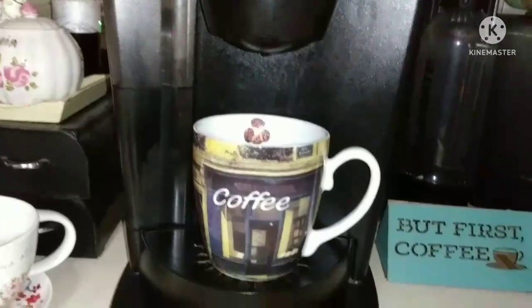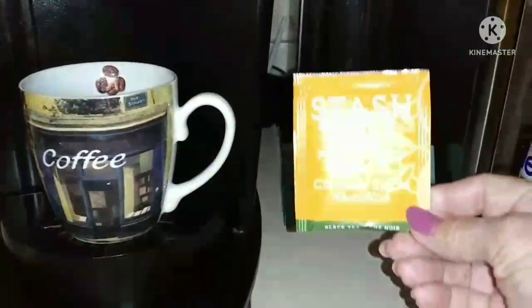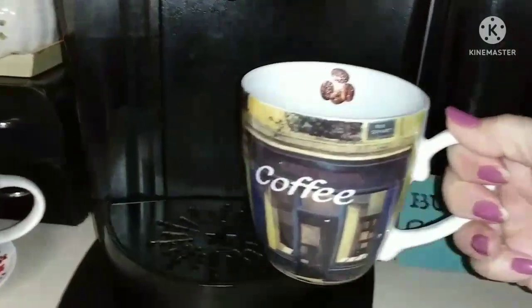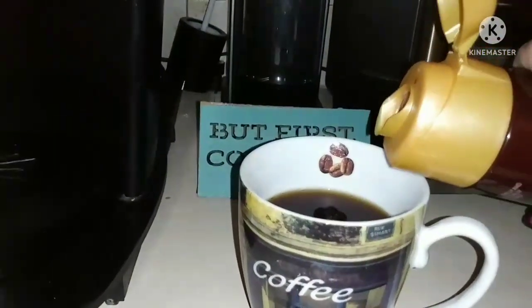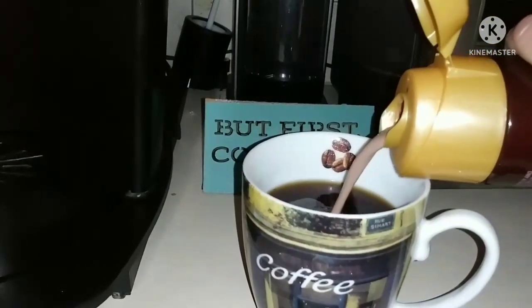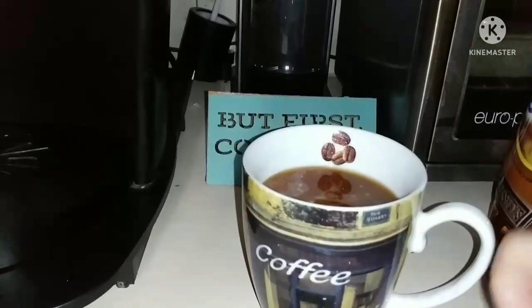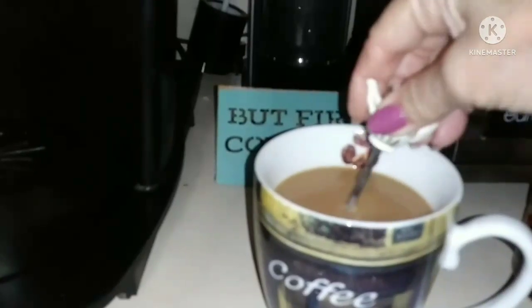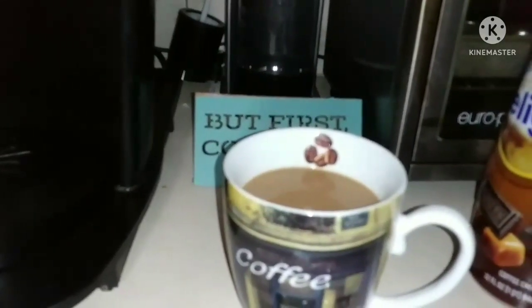I'm going to make some decaf pumpkin spice tea for later this afternoon. Our heat actually came on this morning so it's pretty chilly in the house — it's supposed to go up to 67 with a little rain, which my little plants outside could really use. I am concerned about Friday when the weather is going to take a 180-degree turn and go up to 90 degrees.